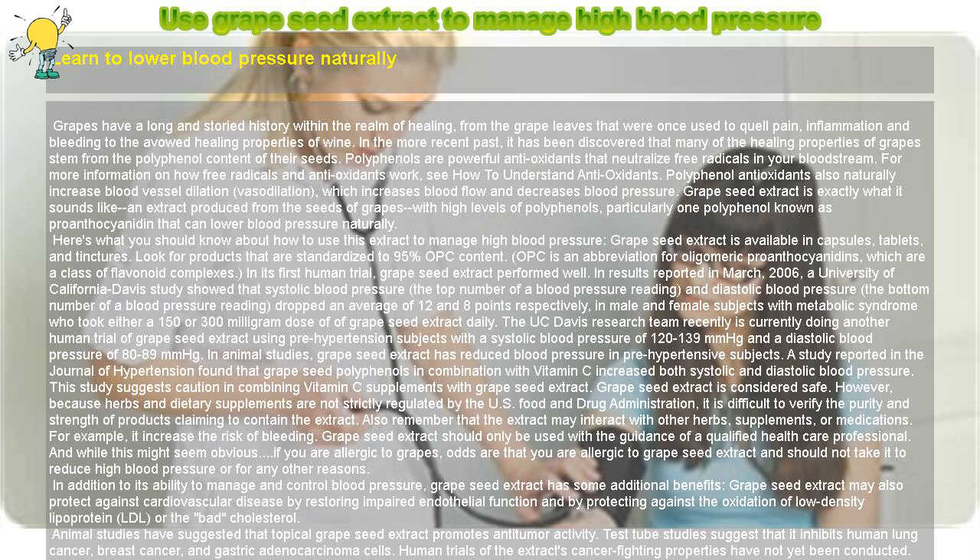In animal studies, grapeseed extract has reduced blood pressure in prehypertensive subjects. However, a study reported in the Journal of Hypertension found that grapeseed polyphenols in combination with vitamin C increased both systolic and diastolic blood pressure. This study suggests caution in combining vitamin C supplements with grapeseed extract.